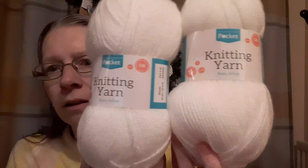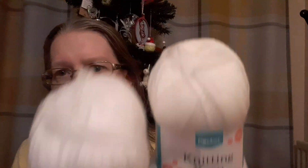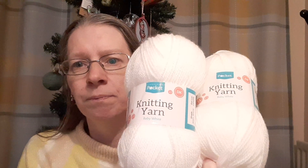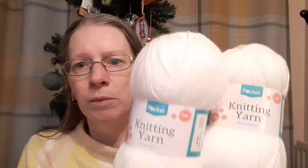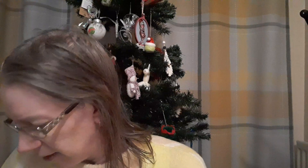Some white yarn - these were a pound each. Just regular white yarn. I'm going to use these for some gonk ornaments, like the pom-pom type ones. So that's that.